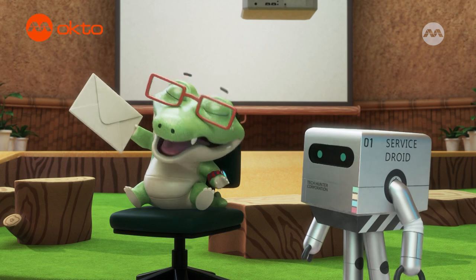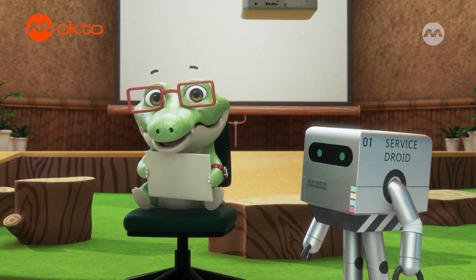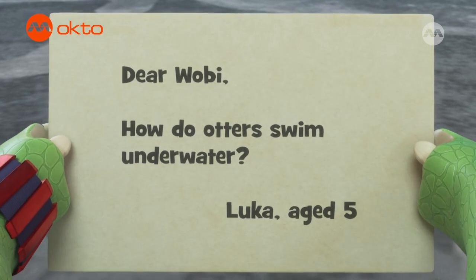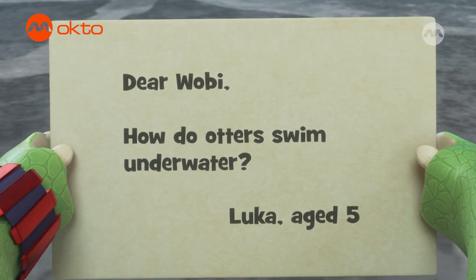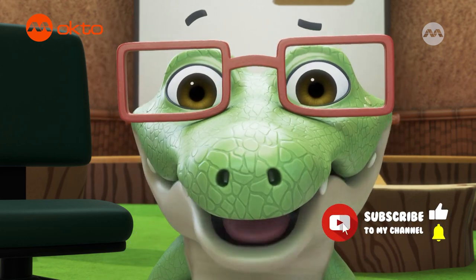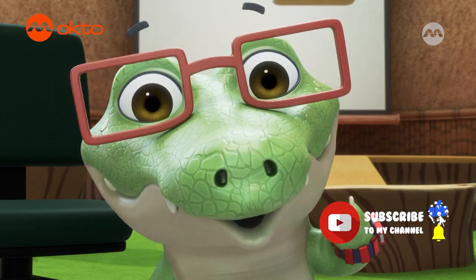Jumping joeys! We got a letter! Let's read it together. Dear Wobie, how do otters swim underwater? From Luca, age five. What a wild question! Let's go find an otter to ask.